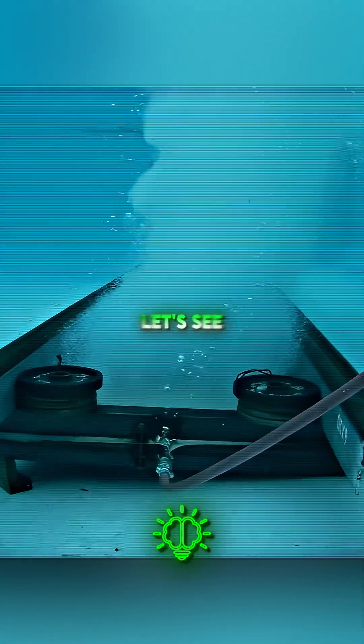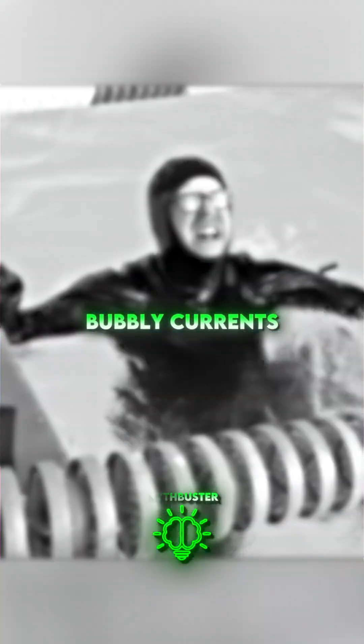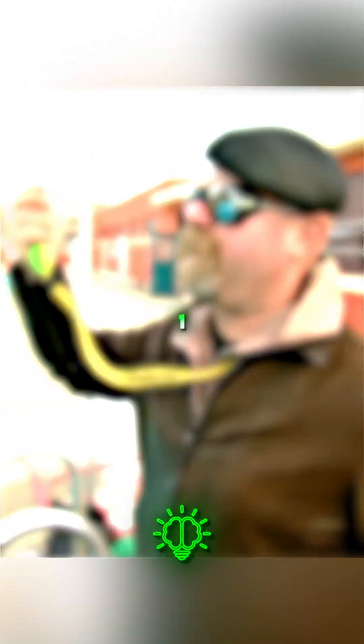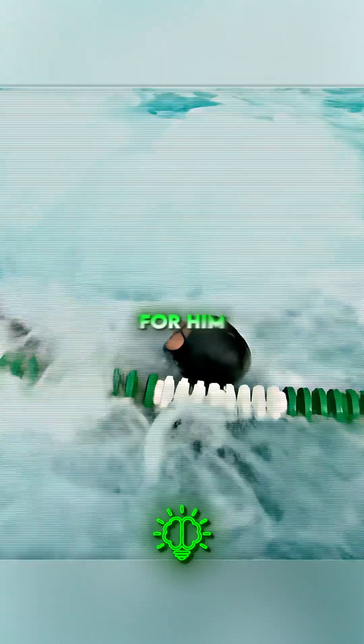With the bubbler at maximum, they tested whether a seasoned diver like Adam could withstand the raging bubbly currents. Full scale bubble test in three, two, one, go. Despite Adam's best efforts, the powerful currents made it impossible for him to move.